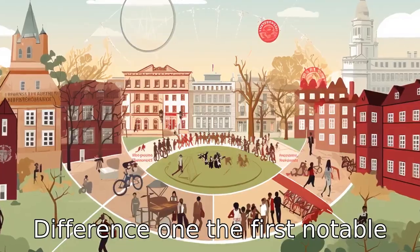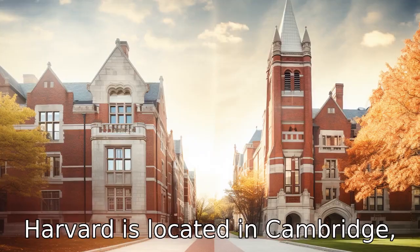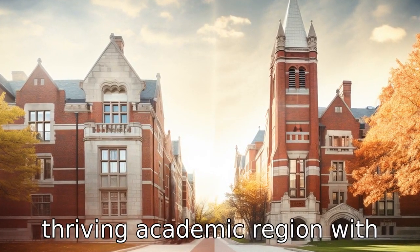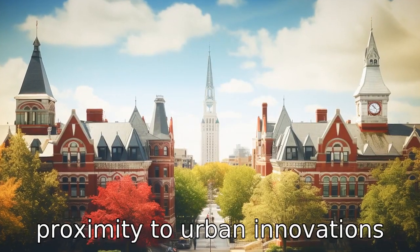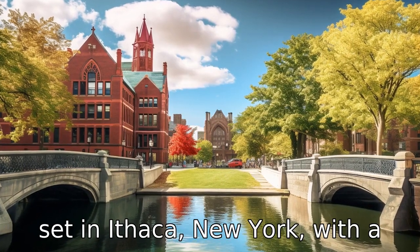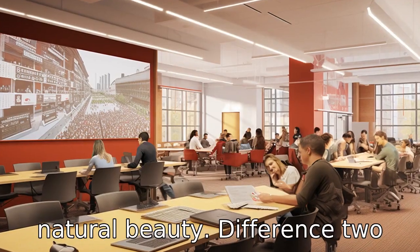Difference one: the first notable difference between the two institutions is their location. Harvard is located in Cambridge, Massachusetts, in the heart of a thriving academic region, with proximity to the urban innovations and cultural richness of Boston. Cornell, on the other hand, is set in Ithaca, New York, with a rural surrounding that offers plenty of outdoor activities and natural beauty.